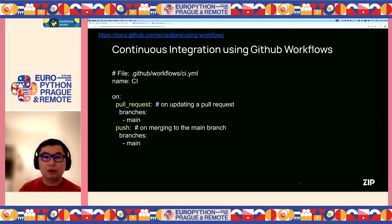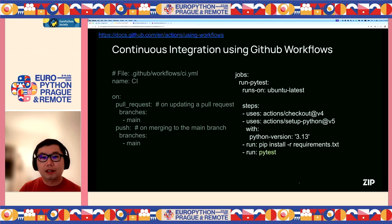Let's look at how to implement continuous integration using GitHub Workflows. We can simply define a config file under the .github/workflows directory in your code base — let's say a CI demo file. We specify the trigger events: here we use the pull_request event to run tests on all pull request code changes, and we also use the push event to run tests when changes are merged into the main branch. Then we add a job like run_pytest that checks out the code base, sets up the Python interpreter with a specific version, installs Python dependencies using pip install, and then runs pytest. This implements a simple continuous integration job.